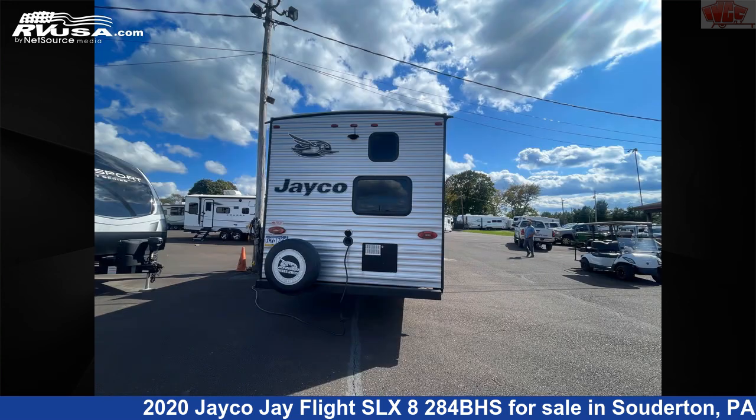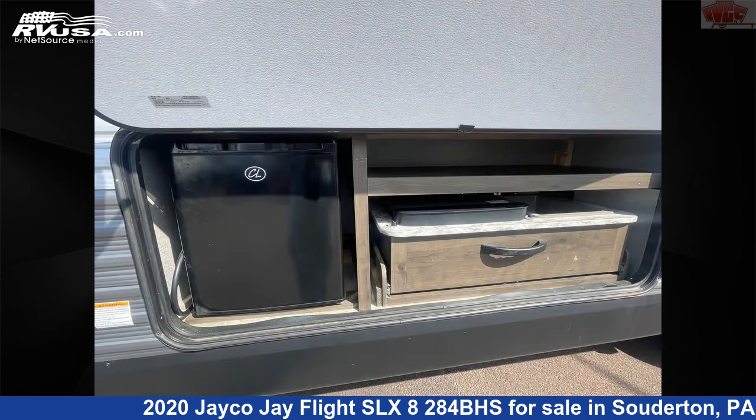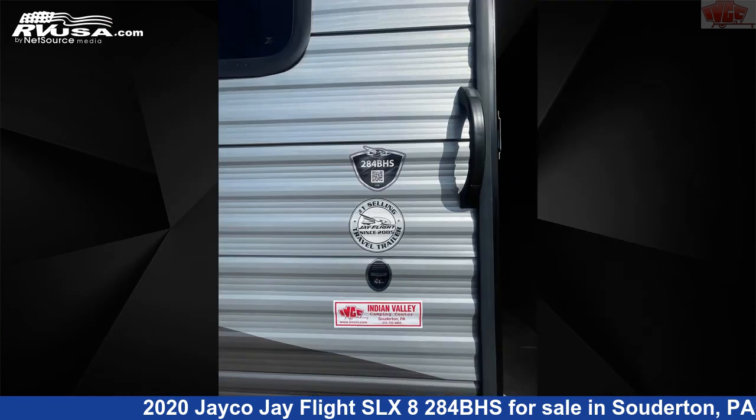Additional features include an auxiliary battery, refrigerator, spare tire kit, and 38 gallons fresh water capacity. The unloaded weight of this 2020 Jayco Jay Flight SLX 8284BHS is 6,245 pounds.